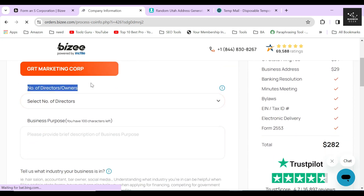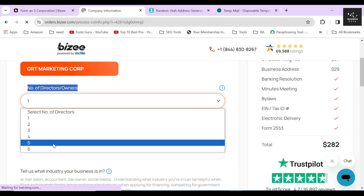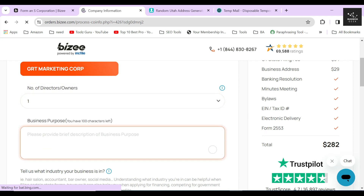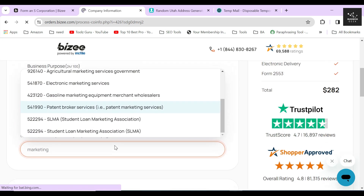Now select the number of directors your corporation might have. I will select one for this video, but if your corporation might have more than one director you can select as many as you like. Then provide a short description or business purpose of your corporation within 100 characters. After that, select what type of industry your business is operating in. I'll type 'marketing' and a bunch of suggestions will pop up.